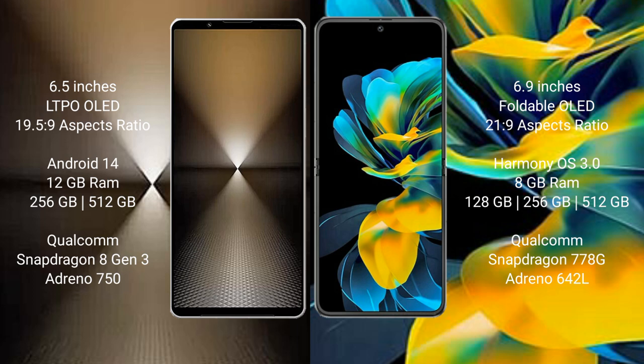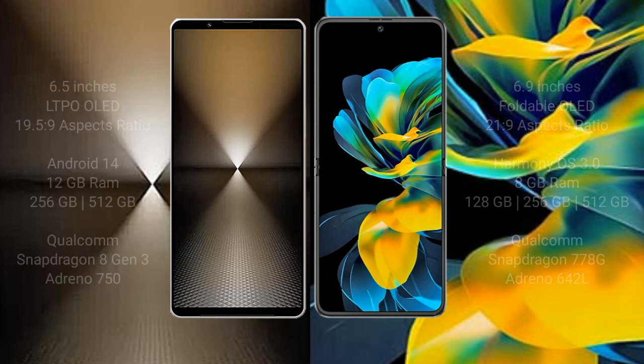Sony Xperia 1 Mark 6 comes with 12GB RAM and 256GB internal storage, with a Qualcomm Snapdragon 8 Gen 3 processor and Adreno 750 GPU. Wahabay Pocket AS comes with 8GB RAM and 128GB to 256GB internal storage, with a Qualcomm Snapdragon 778G processor and Adreno 642L GPU.